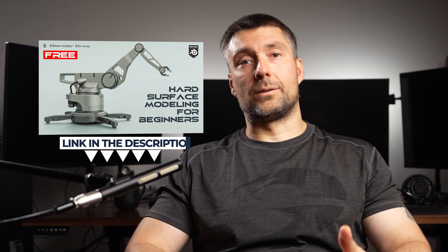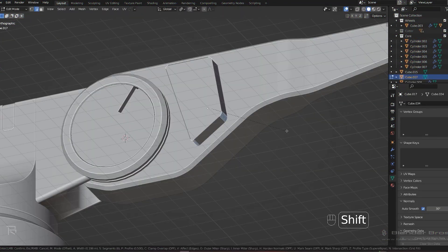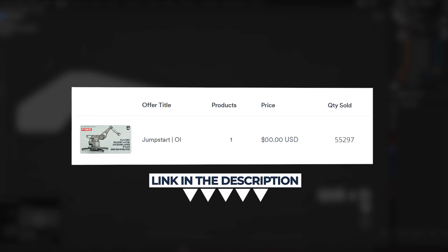If you're a beginner, I would highly recommend grabbing our free Jumpstart Hard Surface for Blender course, which will help you get on the right path. It's easy to follow, fun, and has been downloaded by over 55,000 people. The link is in the video description. Thanks for watching and I'll see you in the next one.